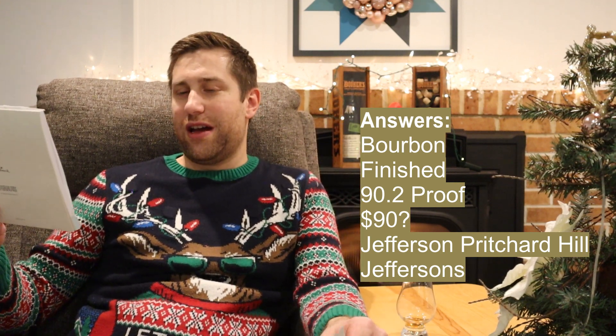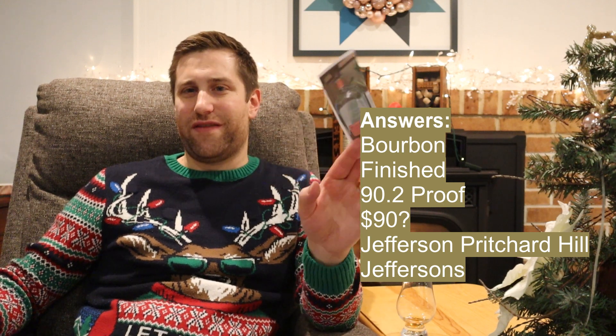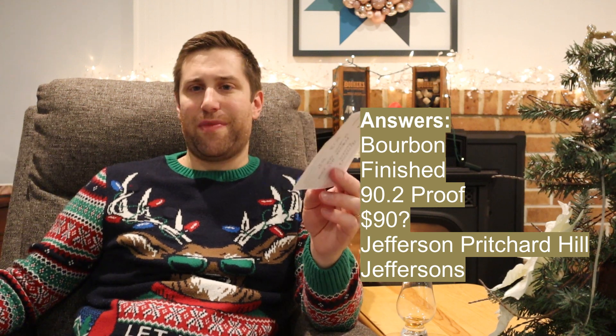Coming in at 90.2 proof, 45.1% alcohol by volume. Did not get the bottle or distillery, but we probably got just about everything else. It is bourbon, it is finished. I guessed 90 — nearly nailed the proof head on, only 0.2 off. Price, I don't know — these actually might be more than $65. They might be like $70 or even $80, which is crazy to me. Obviously, distillery is Jefferson's and the bottle is Pritchard Hill. I did not get that.